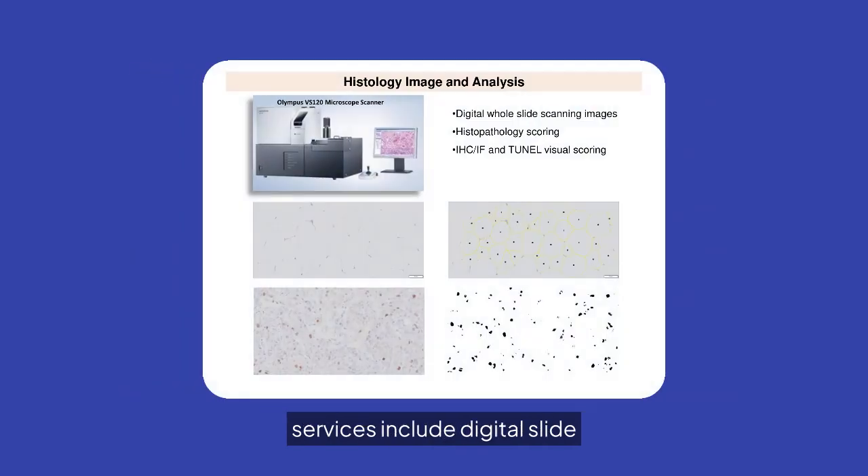Our histology image and analysis services include digital slide scanning, histopathology scoring, and visual scoring for IHC-IF and TUNEL assays, ensuring precise data interpretation.